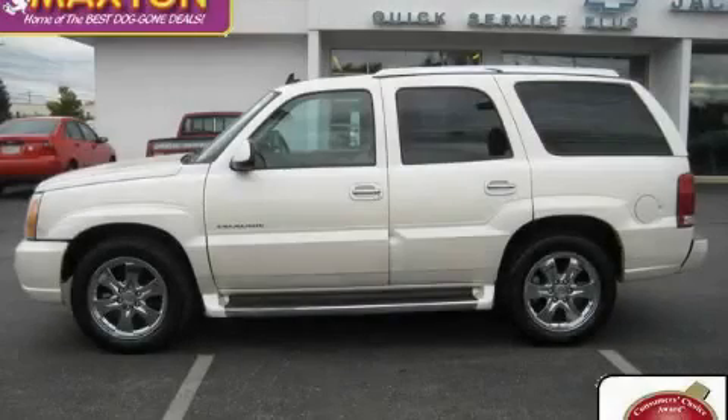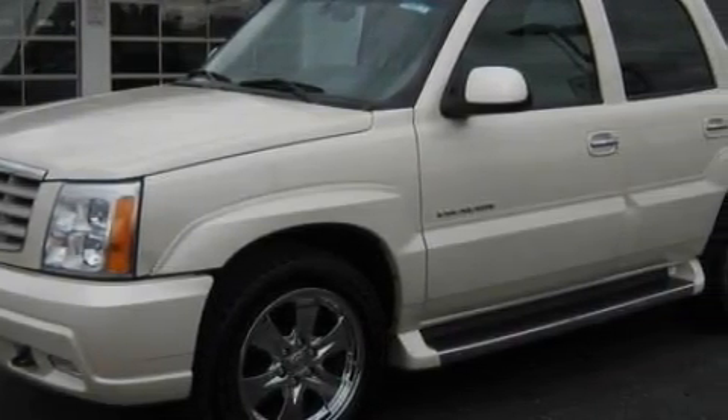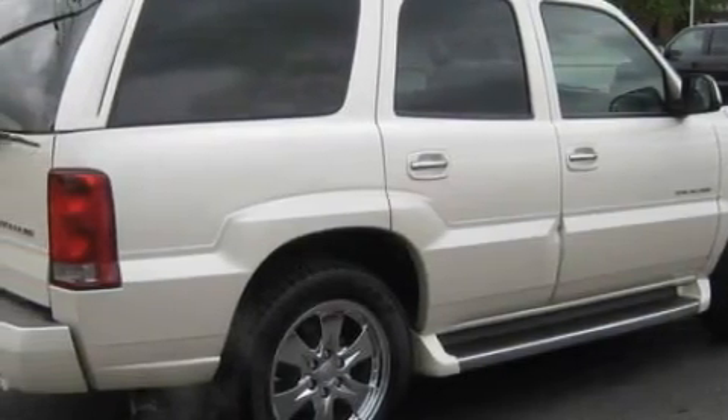This is a 2006 Cadillac Escalade, a luxurious package designed with the finest elements in mind. This Cadillac's list of numerous features includes adjustable driver pedals, a heated driver's seat, and a premium audio system.